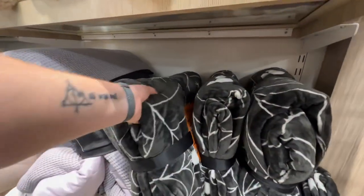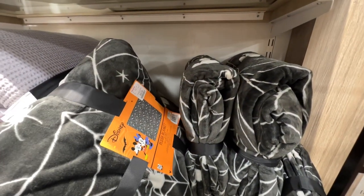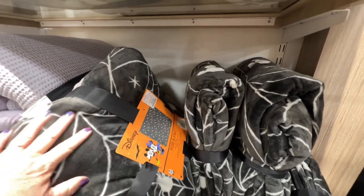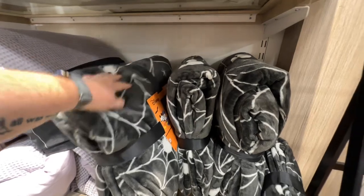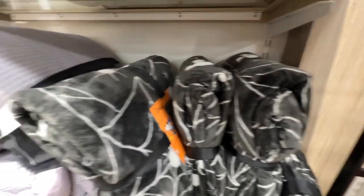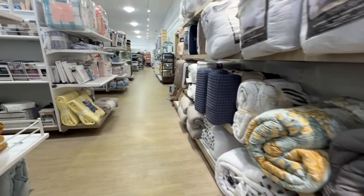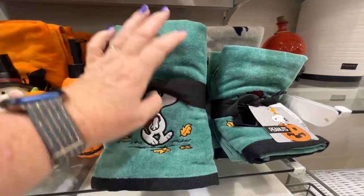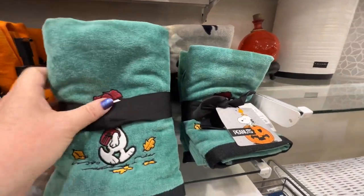This is Mickey — Mickey ears with spider webs. So that's going to be like the Nightmare Before Christmas ones that were almost completely gone the next time I went to that store. So if you want that, you better get them. That's a fall — $12.99.